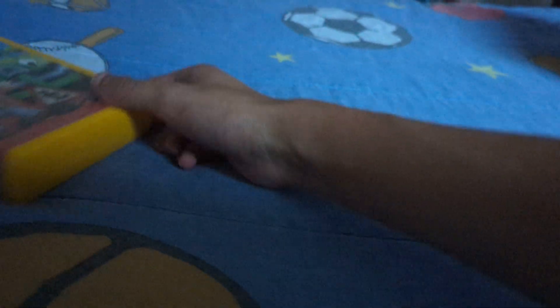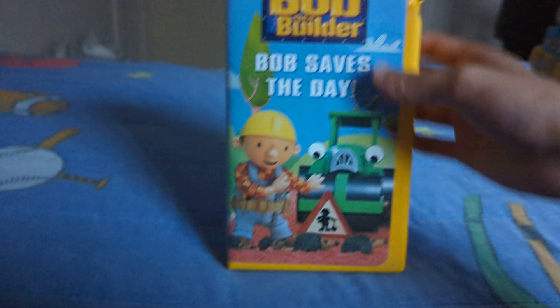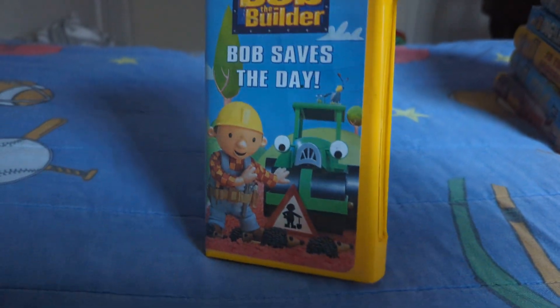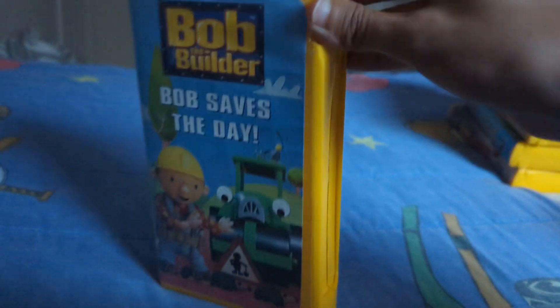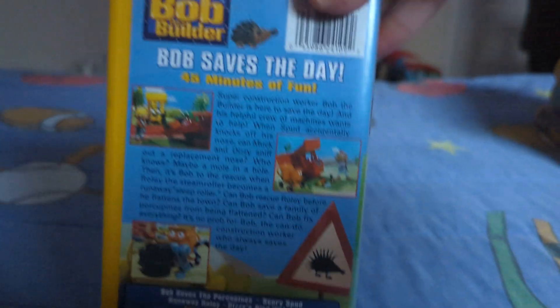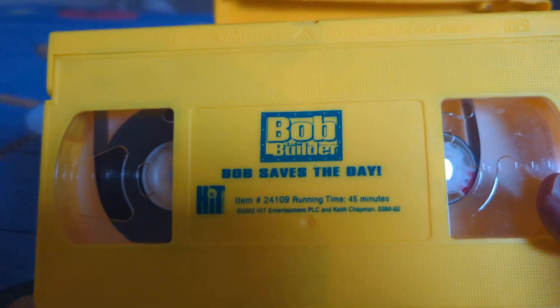And the last Bob the Builder tape I got is from 2002: Bob the Builder Saves the Day. And don't mind this tape, because apparently the front of it is messed up. But anyways, here's the front, the spine, the back, and here's the tape.